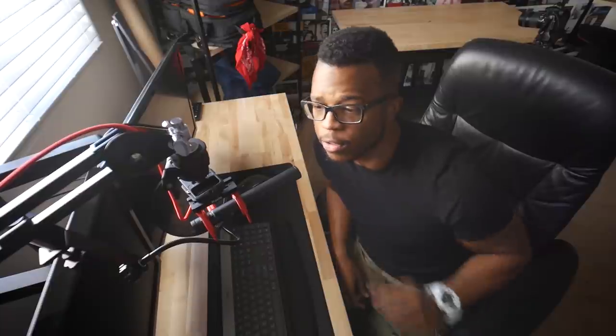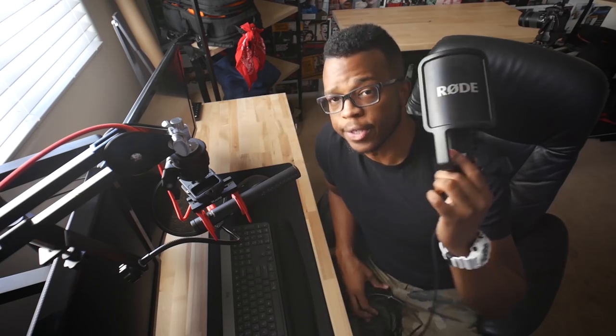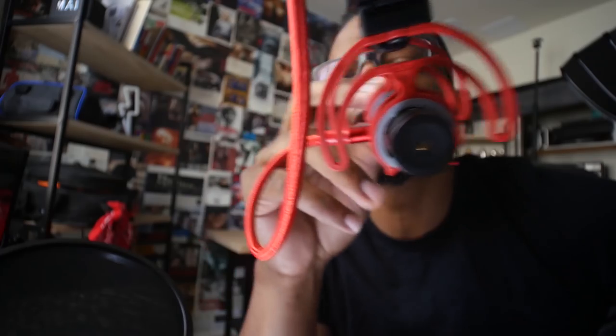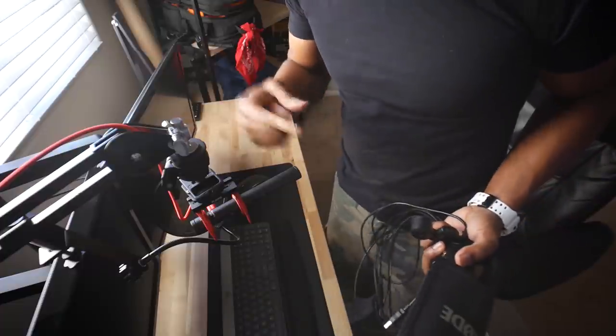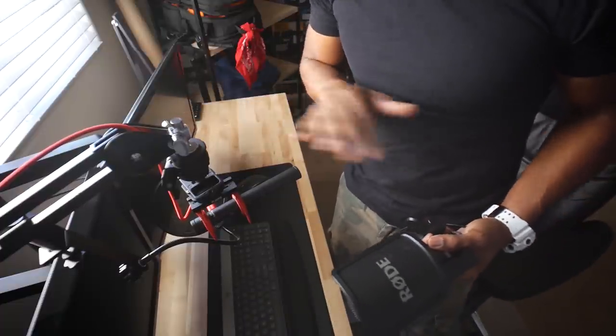The Rode VideoMic NTG — this little thing is so versatile. I usually switch out between this little guy and another Rode mic. Both of these sound amazing. This simplifies my workflow because I can plug this straight into my Canon 60D and get pretty good audio quality. With the YouTube scenario, it's easy to boom mic myself with this guy and then take it off and do whatever voiceover work I need to keep everything consistent.